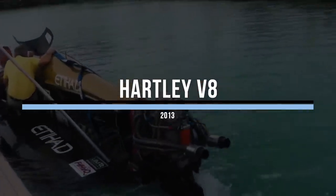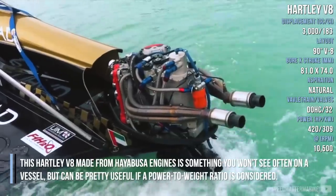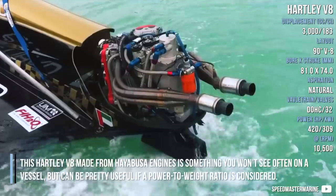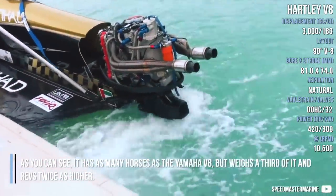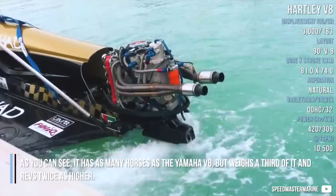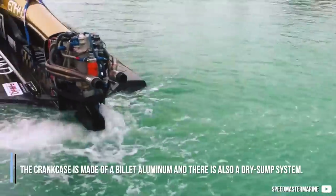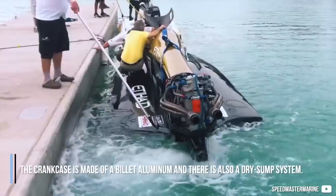Hartley V8. This Hartley V8 made from Hayabusa engines is something you won't see often on a vessel, but can be pretty useful if power-to-weight ratio is considered. As you can see, it has as many horses as the Yamaha V8, but weighs a third of it and revs twice as high. The crankcase is made of billet aluminium and there is also a dry sump system.